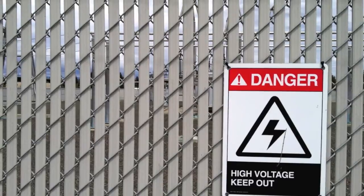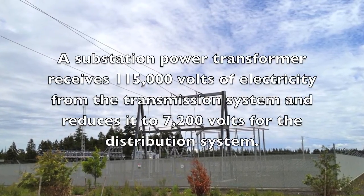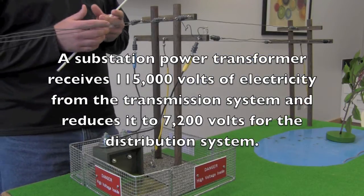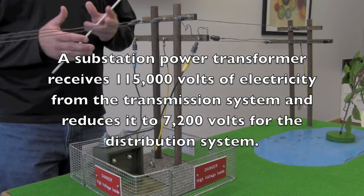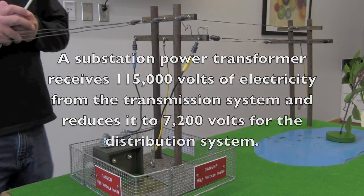Inside these substations are what we call power transformers. What these power transformers do is they take 115,000 volts of electricity and reduce it down to 7,200 volts of electricity, which is our distribution voltage.